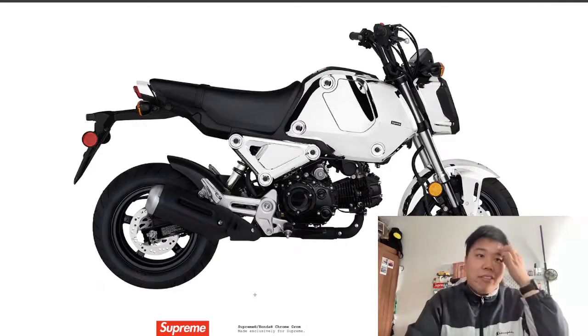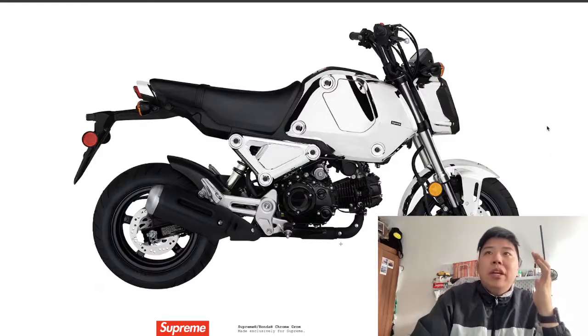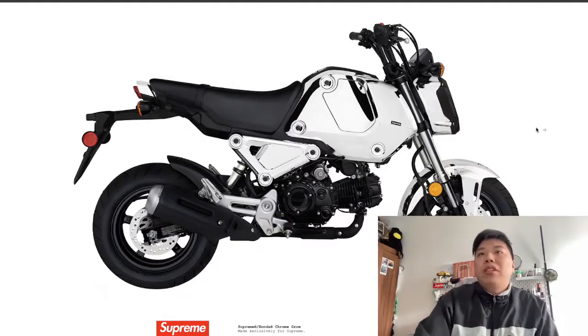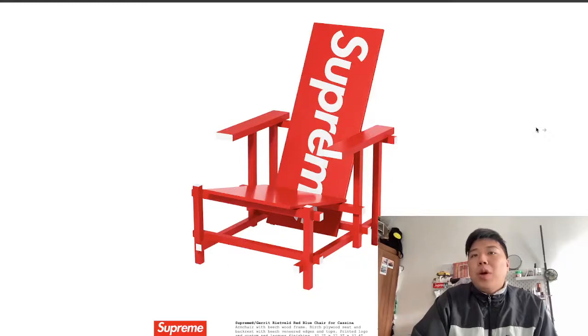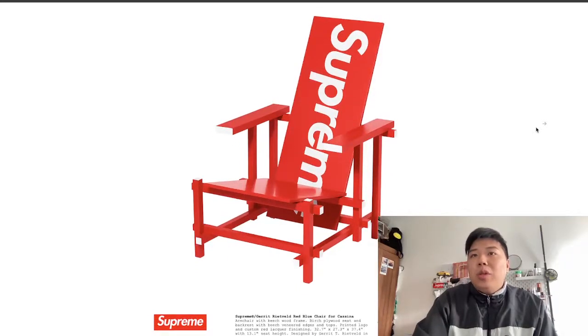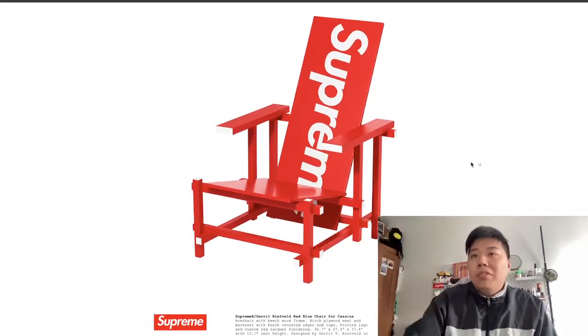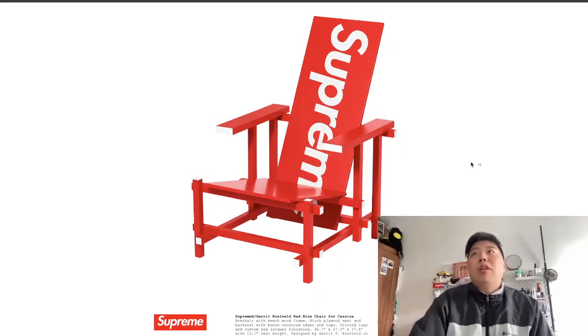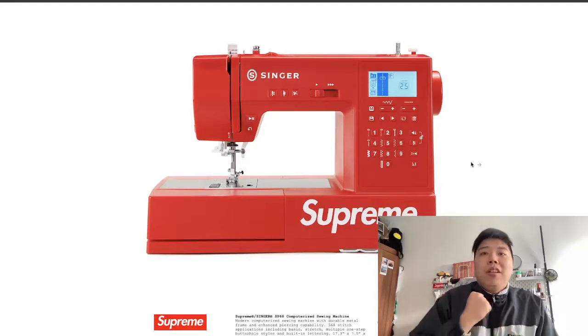Now for the big ticket items. There's a Supreme Honda — it's looking so clean and it's made exclusively for Supreme. Definitely the one to go for if you're a biker and a big Supreme fan. There's also a chair with a massive box logo on the back — I don't know how comfy it is but it looks sick, and it would make a great display piece for your home or hype room.